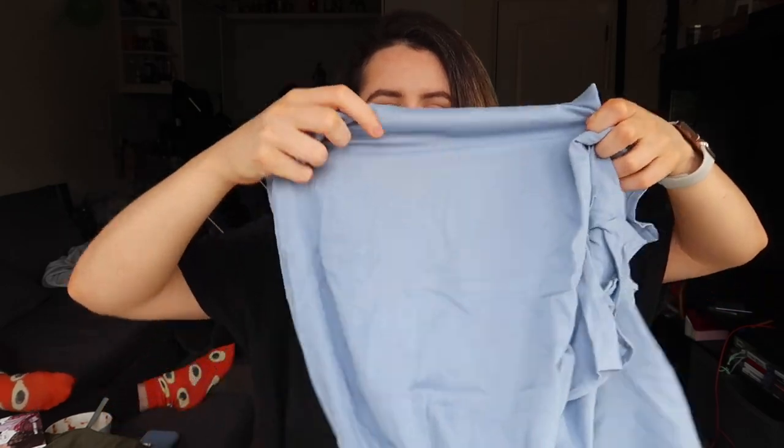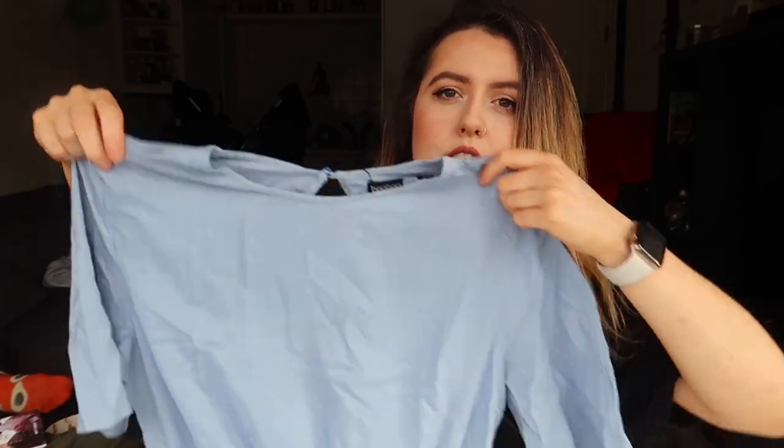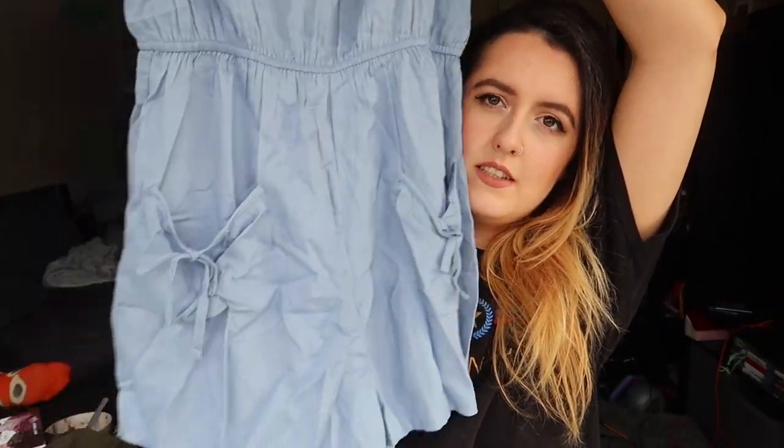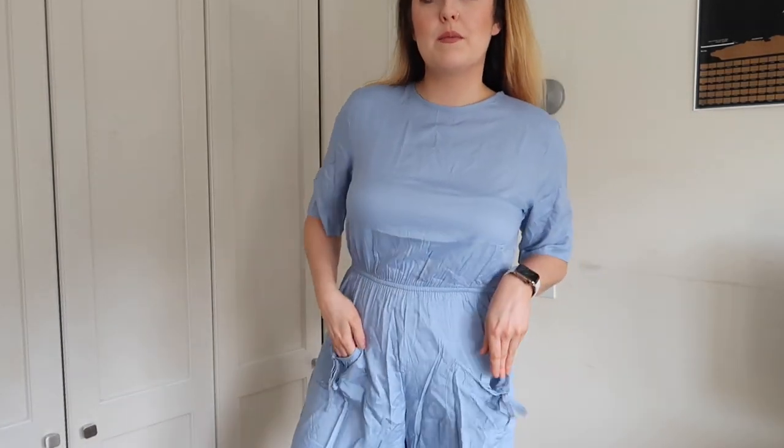Next we have a playsuit in a lovely blue. It's a very light material, really good for the summer — just this shape with little cute pockets. It definitely needs an iron but here she is, tied at the waist, just like a little top. I think I like it. It'll be really good for going to the beach. The only thing is the sleeves are a bit long, but other than that it's a perfect little summery playsuit.